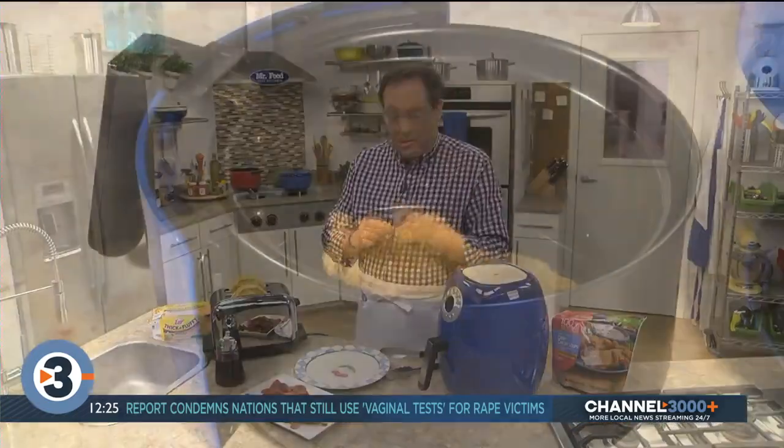Most of us deal with enough stress on a daily basis that we shouldn't need to worry about what to make for dinner. To help make things easier for you, we're sharing a recipe inspired by a few time savers from the freezer aisle. By simply serving these heat and eat favorites together, you'll end up with a feel-good dinner in just minutes. Watch this.